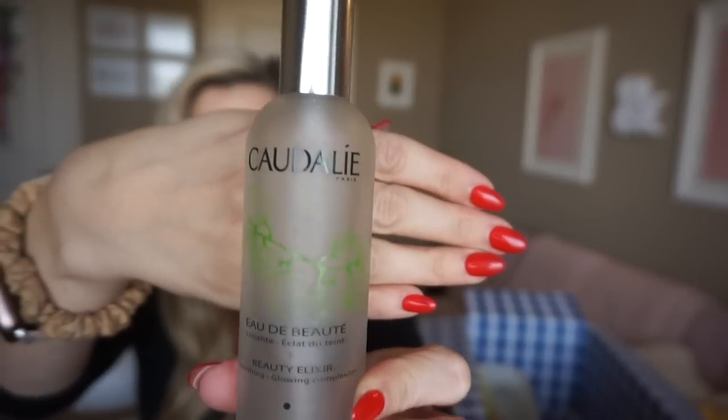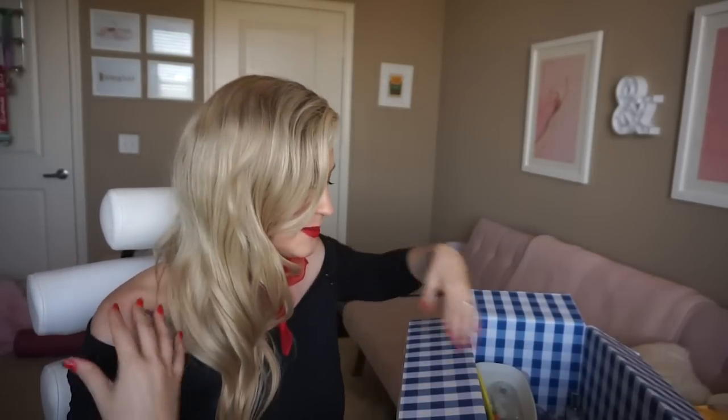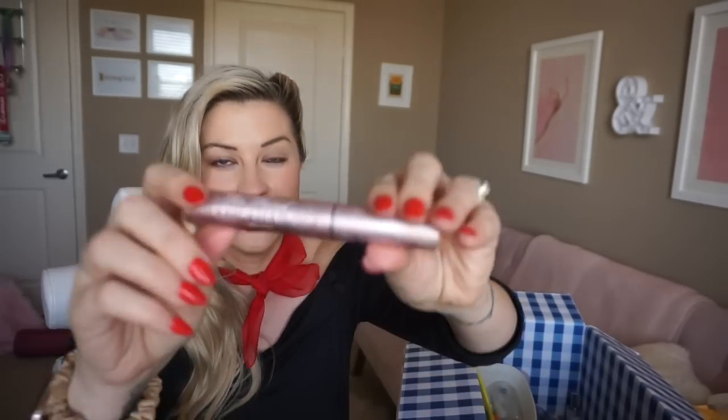This is another one I was so sad ran out — Caudalie Beauty Elixir, one of my favorite face mists. It smells very spa-like, very relaxing. When you spray this on your face in the middle of your workday it's like you're transported to a little oasis. I love it — it doesn't have alcohol in it and I've never found it to be drying or irritating.